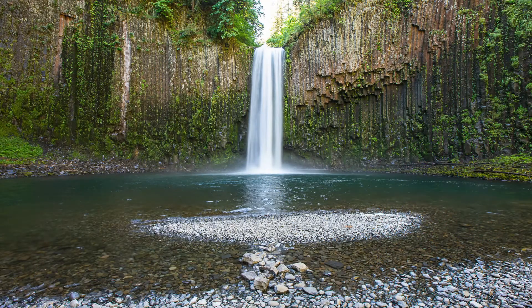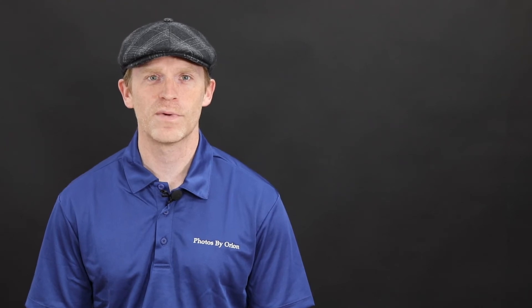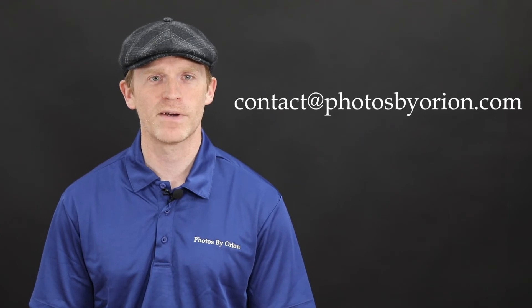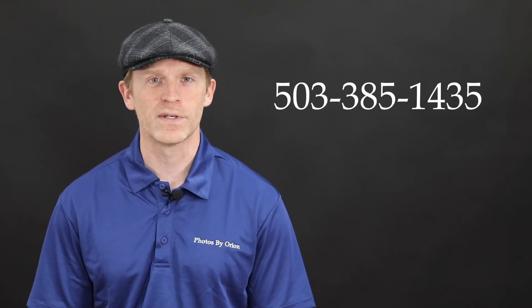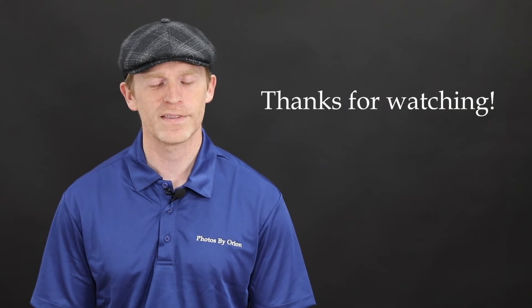It's about a mile-long hike, and there is a small stretch that is harder than most hiking, but I have done it with plenty of clients, so it's not undoable. If you'd like to find out more about taking waterfall portraits with us, reach out on our website at photosbyorion.com, by email at contact@photosbyorion.com, or by phone at 503-385-1435. Thanks for watching!